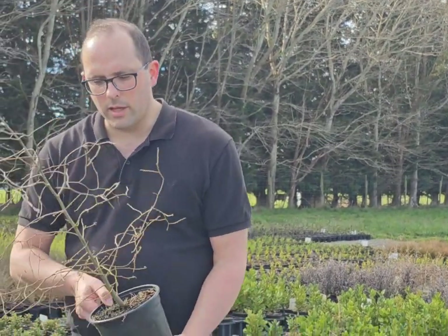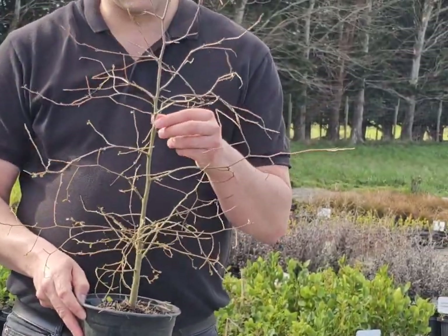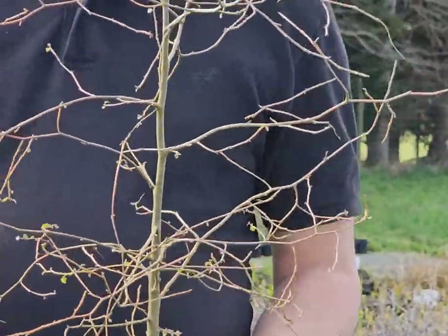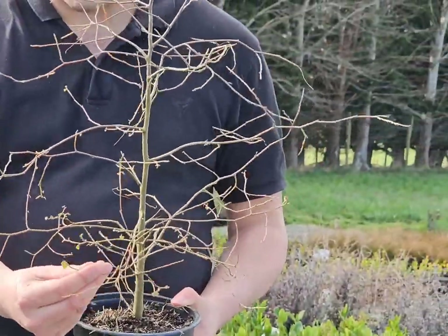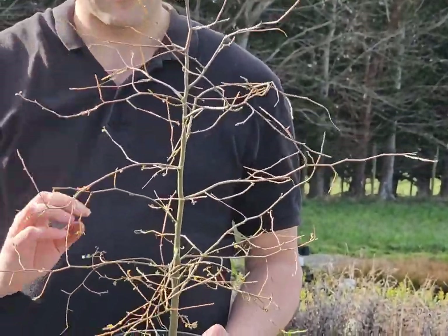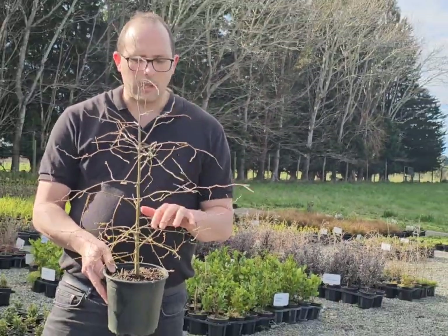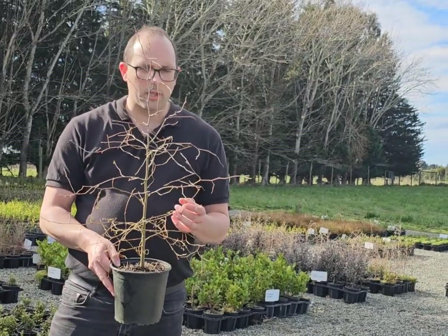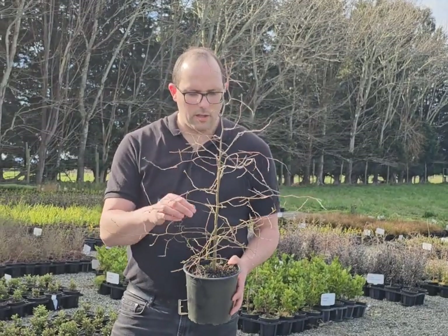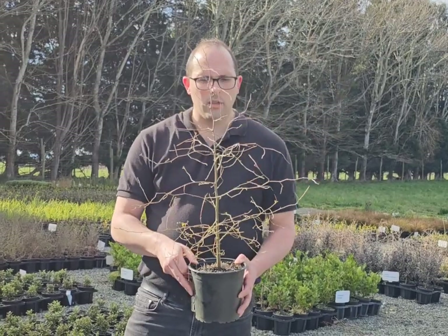And the last one today is Plagianthus regis — ribbonwood. These are still in their semi-deciduous winter state. They do lose most of their leaves during winter. You can still see there's a few leaves left on them, and there's lots of nice little buds coming through as we get into the warmer weather. This is your classic ribbonwood — great for mixed native planting or as a shelter. They will grow to about 15 to 20 metres tall at full maturity. Not a bad little tree.